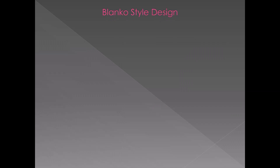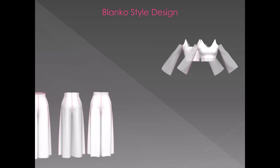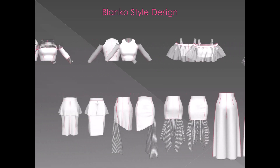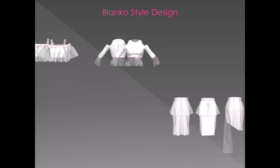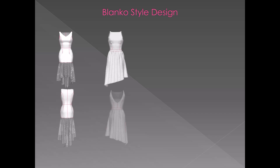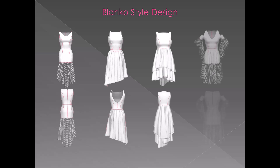To simplify the repeating design process, the basic designs of the products are first presented as so-called Blanco style designs. These products can be reused in the product development process as a base for new products, building a Blanco library. Five top products, three skirts, two trousers and four Blanco dresses are taken as a base for the new collection.